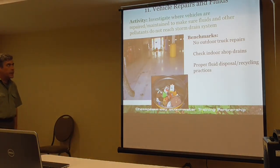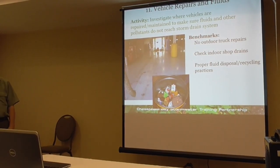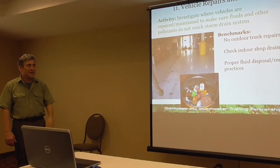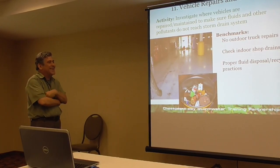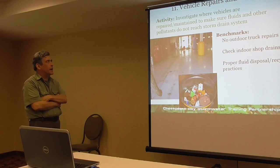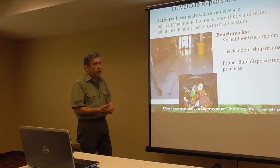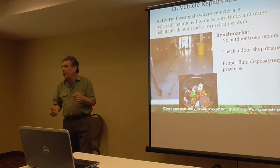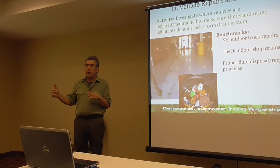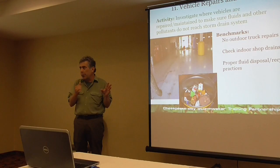Public works yards do a lot of vehicle repairs and fluids management, and most communities have old equipment. You want to do repairs inside and make sure fluids don't use the storm drain system — no outdoor repairs. Check indoor shop drains, because this is a pretty common thing: sometimes the indoor shop drains are connected to the storm drain system outside. So you think you're doing a great job, but you're still migrating pollutants into the storm drain system. That's an important part of understanding the plumbing — investigate inside the building and make sure you have proper fluid disposal and recycling practices.